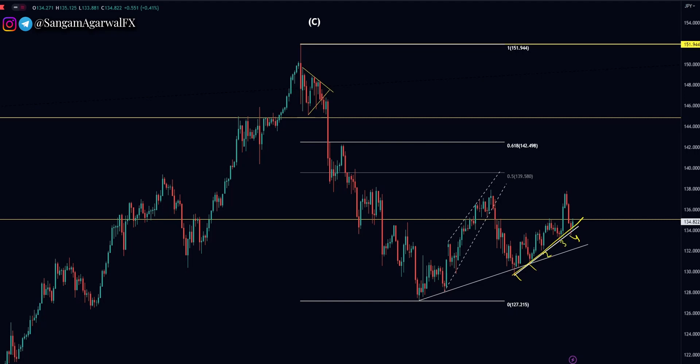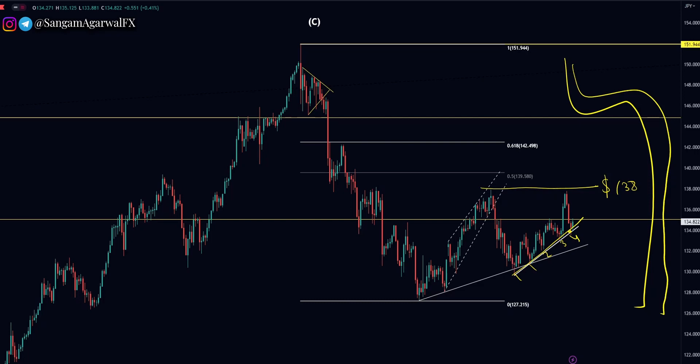So if you want to buy, technically you can buy because it is the test of the trend line, and your upside target will be 138. But the long-term trend is bearish and the macro trend is bearish.